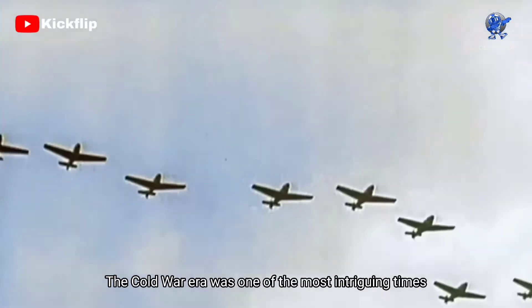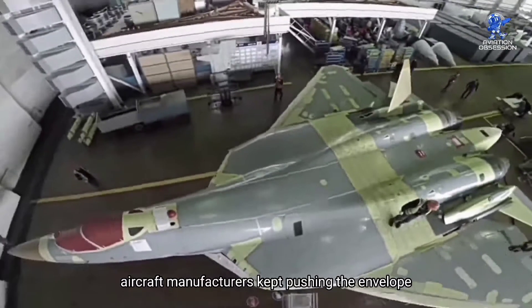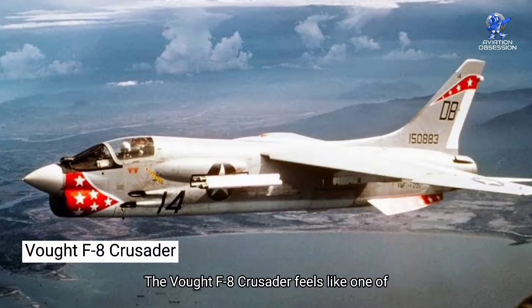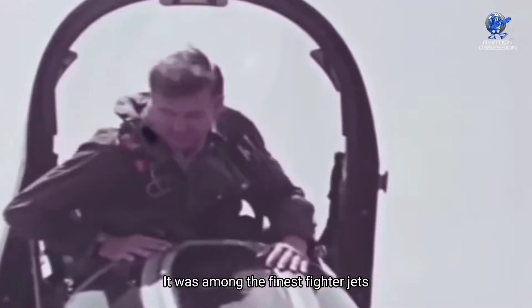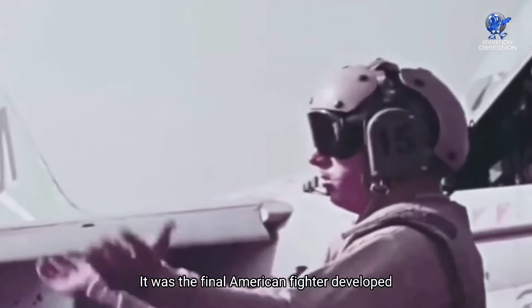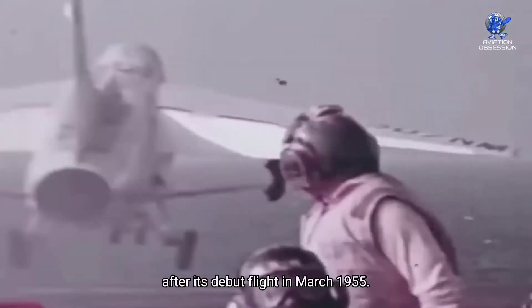The Cold War era was one of the most intriguing times for military aircraft development. As tensions between the West and the Soviet Union grew, aircraft manufacturers kept pushing the envelope in an effort to stay competitive. The Vought F-8 Crusader feels like one of those wonderful aircraft, even though the push meant that there were a few failures along the way. It was among the finest fighter jets with a carrier base ever produced in the U.S. It was the final American fighter developed with guns as its primary weapon, earning it the nickname 'the last of the gunfighters' after its debut flight in March 1955.